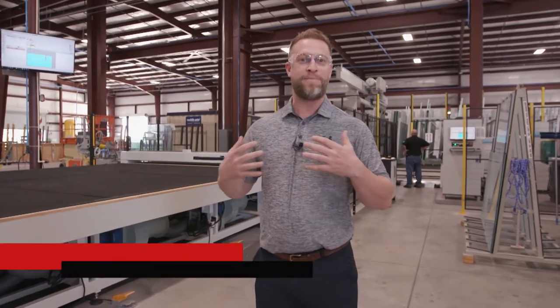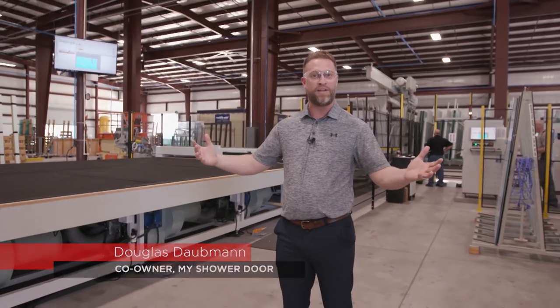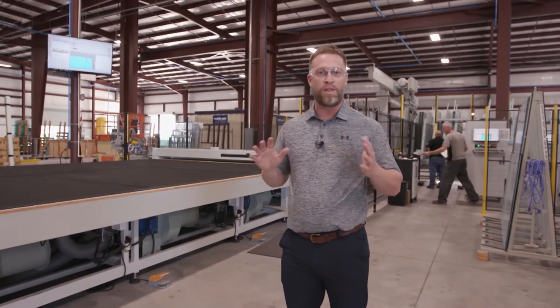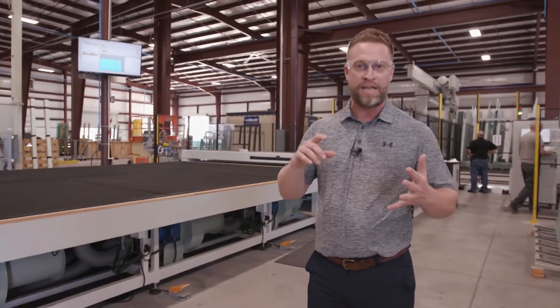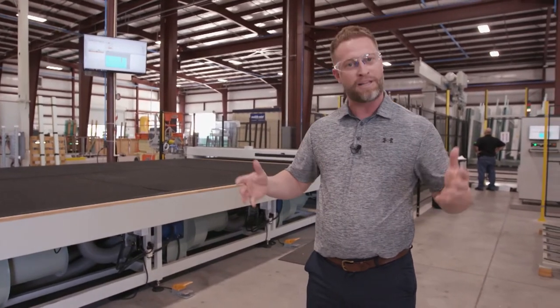Welcome to our manufacturing facility. My name is Douglas Dobbin, and today I'm going to take you around. One area that we're really proud of is that we control the quality, the lead time, and everything. It's all about the customer experience.